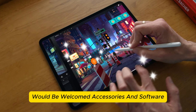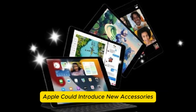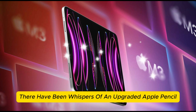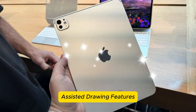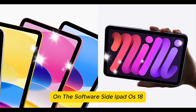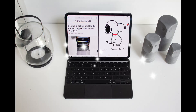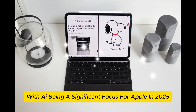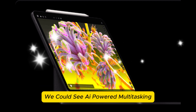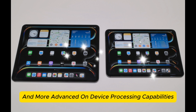Accessories and software — any surprises? With the iPad Pro becoming more powerful, Apple could introduce new accessories. There have been whispers of an upgraded Apple Pencil, possibly with more haptic feedback or AI-assisted drawing features. On the software side, iPadOS 18 will play a crucial role in defining the M5 iPad Pro's experience. With AI being a significant focus for Apple in 2025, we could see AI-powered multitasking, improved handwriting recognition, and more advanced on-device processing capabilities.